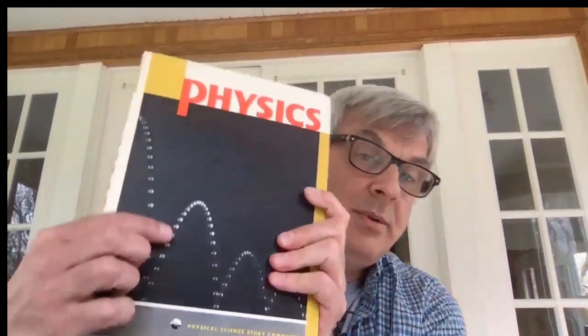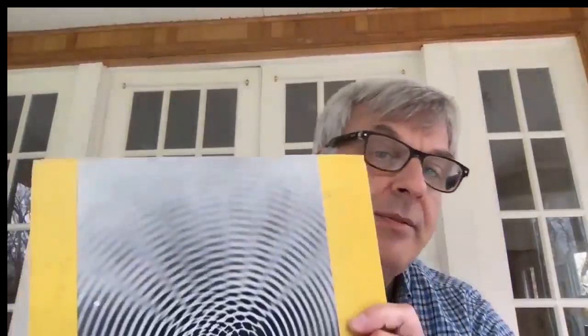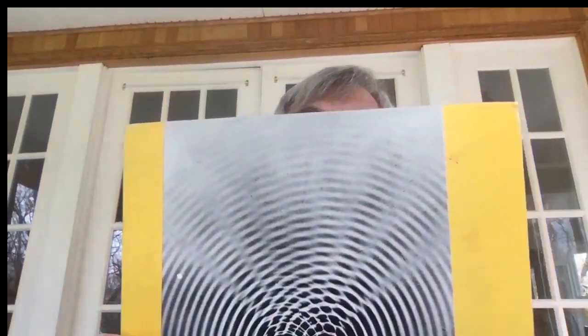A ton of money went into the PSSC with a clear goal: we need better scientists and physicists, and we need to start making better high school physics books. So Bernice Abbott was hired to do these shots. She's a hell of a good photographer — she did strobe photographs of bouncing balls, and what we're really talking about today is her ripple tank photographs, shown on the back of the book. I'll put some scans in this video so we can see better pictures.